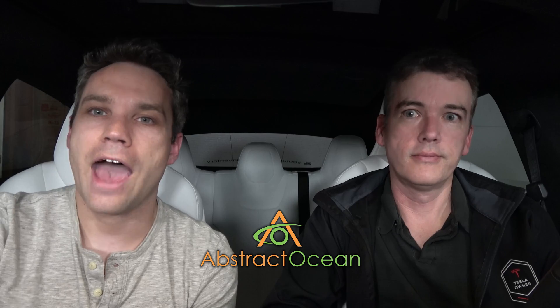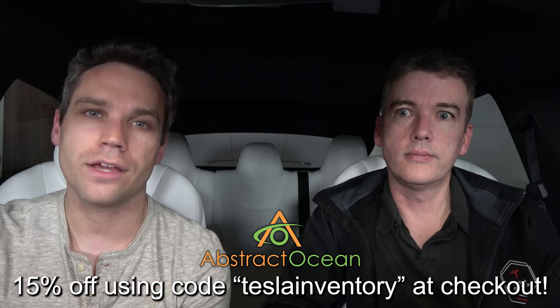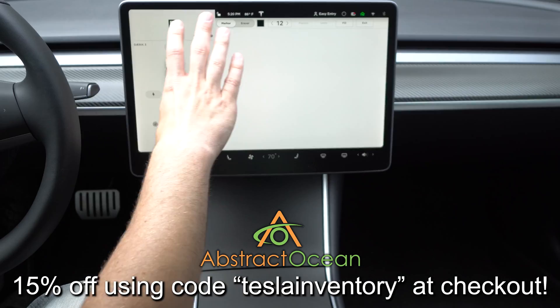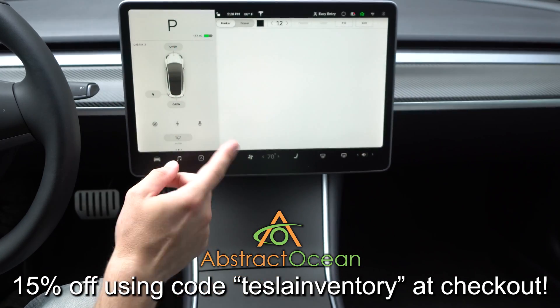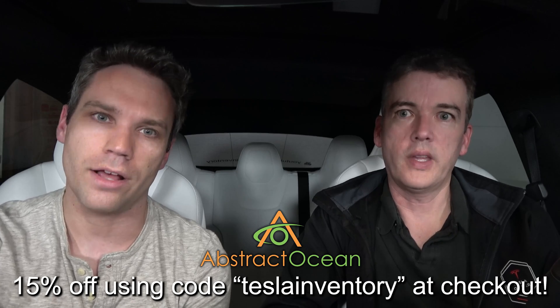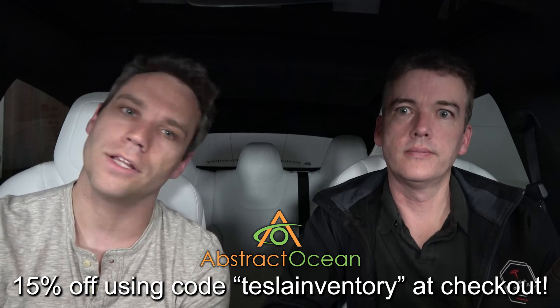Huge thanks to our channel sponsor Abstract Ocean. If you're looking to accessorize your Model S, X, or Model 3, definitely check them out — all linked down below. Using code TESLAINVENTORY will get you 15% off your first purchase. My two must-have accessories for Model 3 are a center console wrap to protect that gloss black fingerprint-magnet material, and a matte screen protector to cut down glare and fingerprint oil — they make those for S and X as well. Thumbs up if you enjoyed the video, we give it two thumbs up for the news because we are super excited, and click to subscribe.